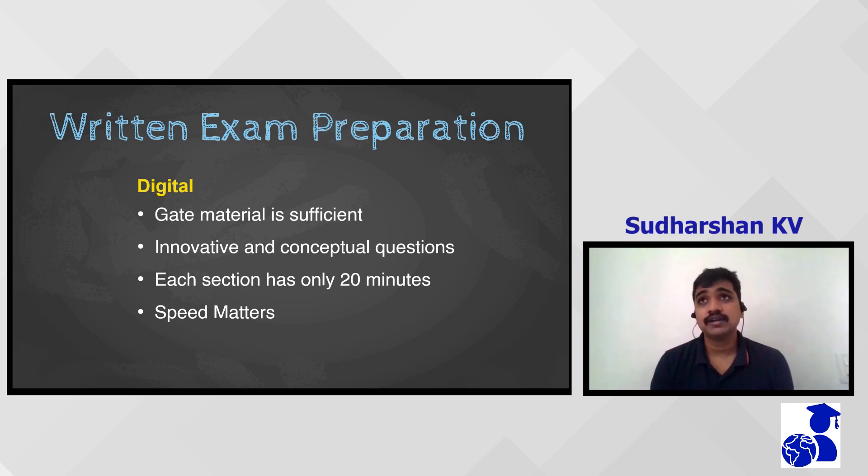For Python, if you have worked on any Python project, that knowledge will be sufficient — no special preparation is required. The same applies to Verilog. Those from ECE backgrounds who have studied computer architecture will have a good hold on Verilog. Brush up on these subjects before going to the test. The written test is short in duration, but the aim is to get the maximum score.